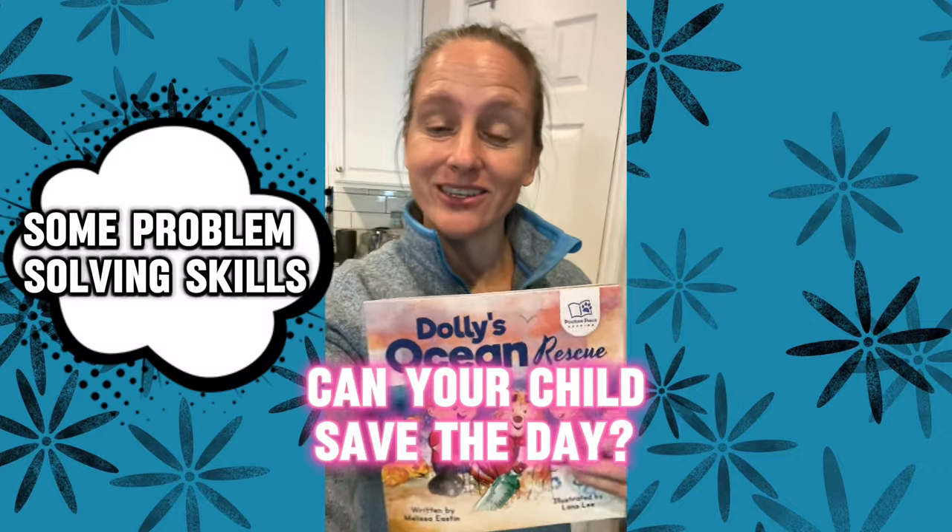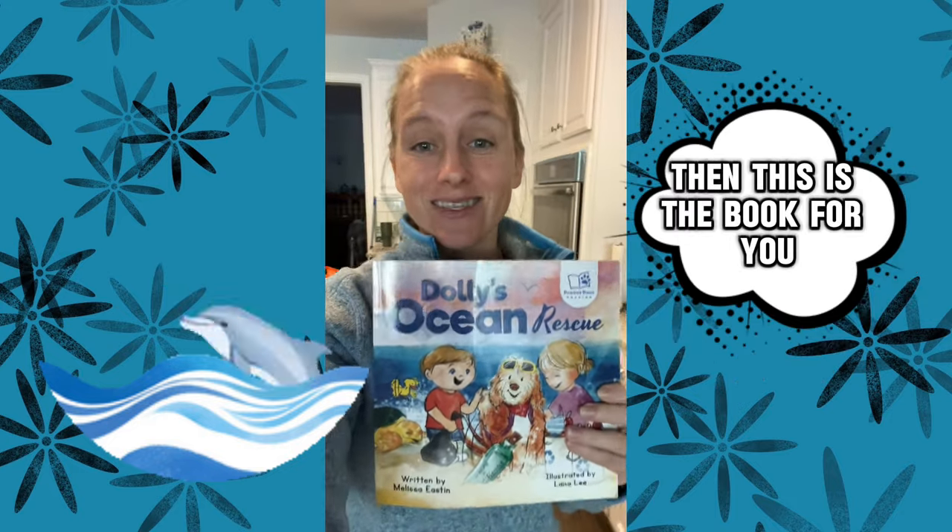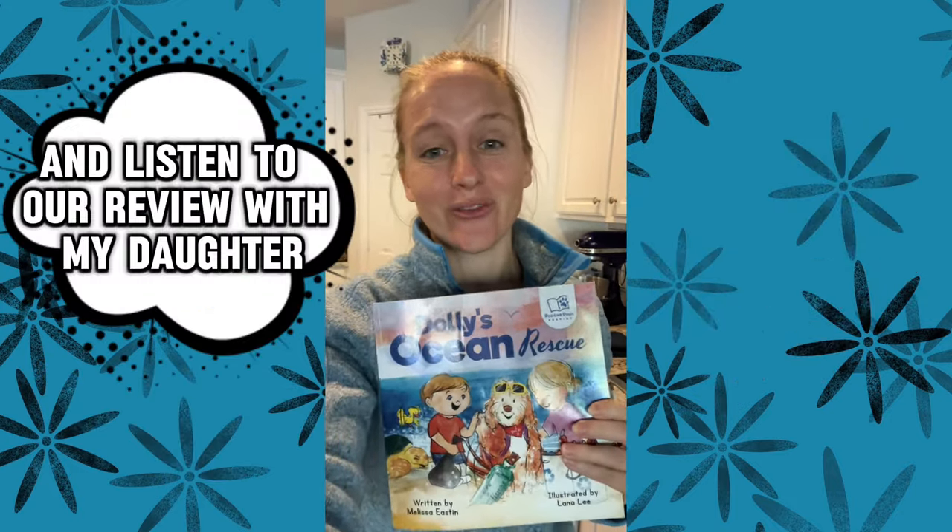If you need to teach your kids some problem-solving skills about teamwork and about cleaning up our oceans, then this is the book for you. Go get it for your kids and listen to our review with my daughter.